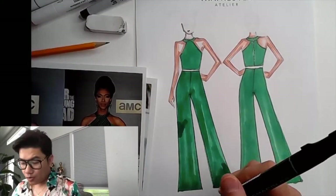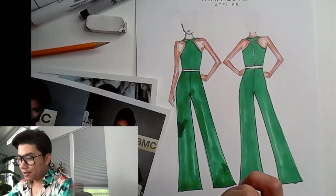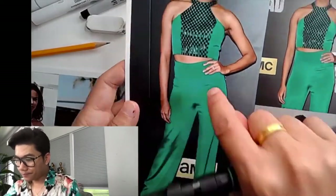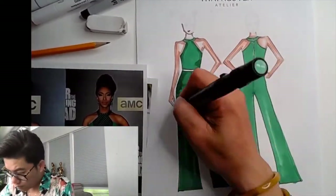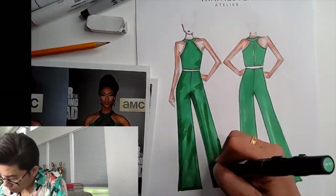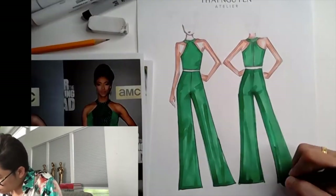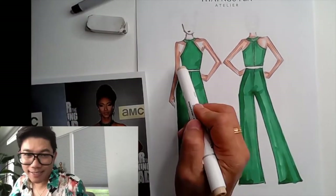That's the green filled in. You can always go back in with the same green to create shadow — like these shadow areas where you can see the dark areas from the drape and the fabric. Oh, we forgot skin color at the waist!